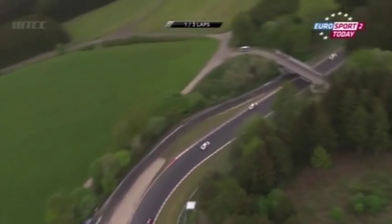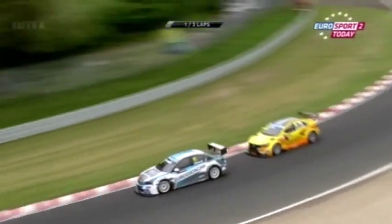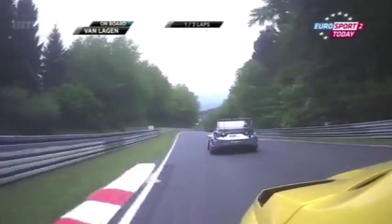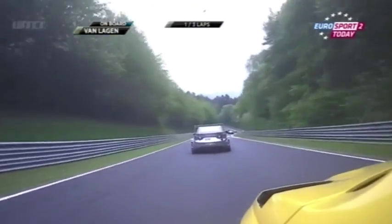Around Arenberg and down this huge plummet into the Foxhole, further back, Jan van Lagen is on the attack. He's already disposed of Tom Coronel and now he's charging after the Chevy of Grégoire de Moustier. This is real heart-in-your-mouth descent here, because you're absolutely attacking with every ounce of speed you've got.